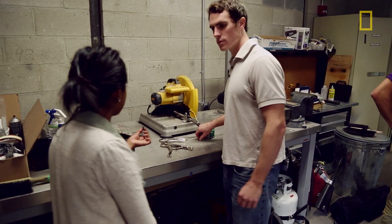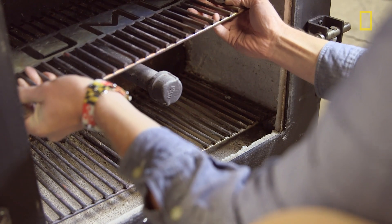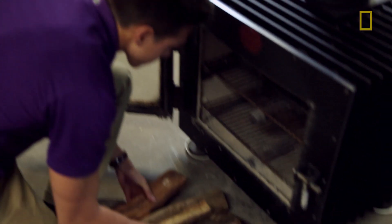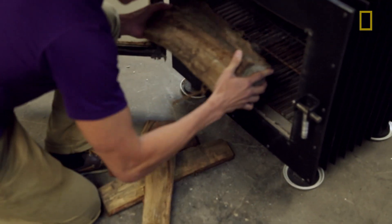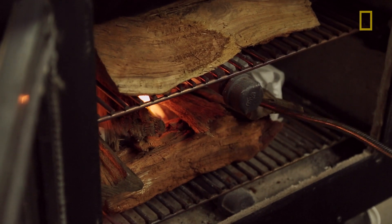Honestly going in as underdogs, but I think we have a pretty good chance and I think we have to remain optimistic about it. There's a design competition that was started by the Alliance for Green Heat, and the goal is to make a new, innovative, highly efficient and low emissions wood stove.